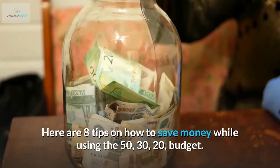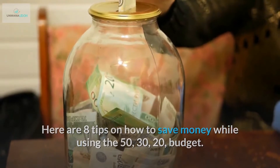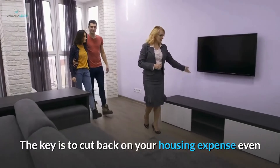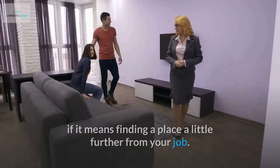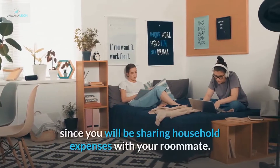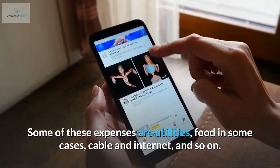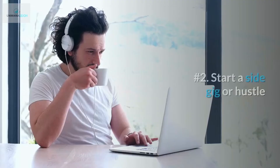Here are 8 tips on how to save money while using the 50/30/20 budget. Number 1: Find more affordable housing. The key is to cut back on your housing expense, even if it means finding a place a little further from your job. Also, getting a roommate could help reduce your housing expense, since you will be sharing household expenses. Some of these expenses are utilities, food in some cases, cable and internet, and so on.